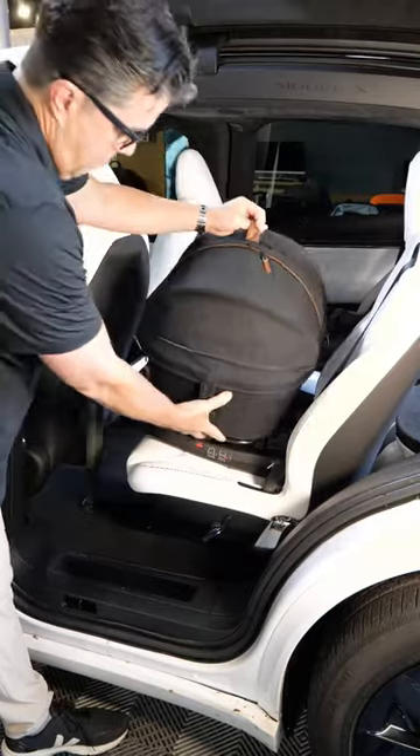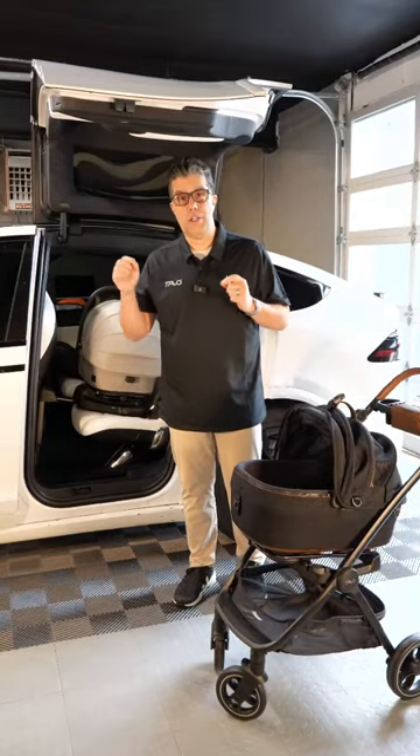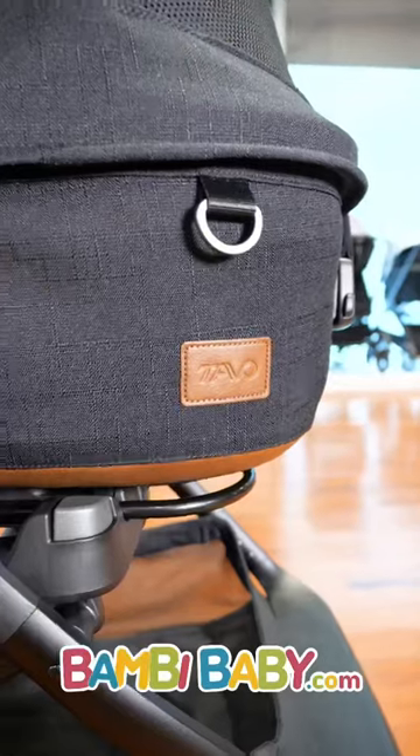Now your pet will be protected in your vehicle, not just tied along on a string. This is true pet protection, game changing, brought to you by Tavo.